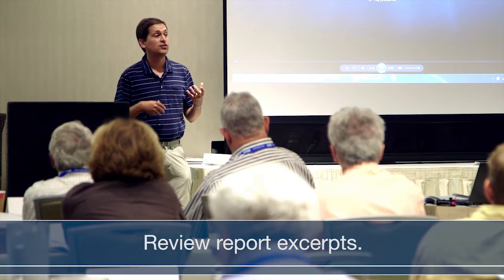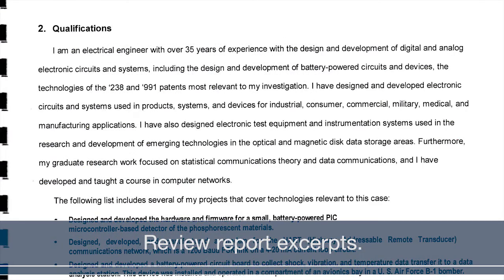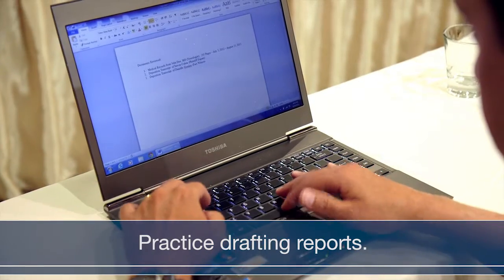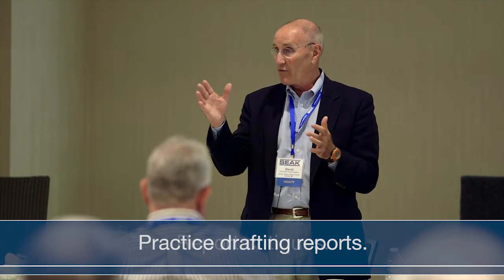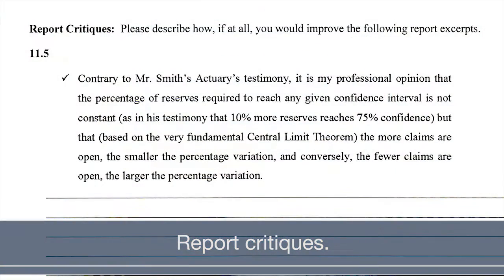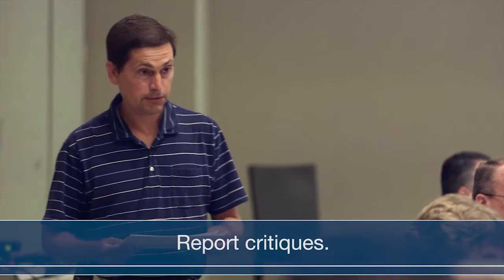Then as a group, we all look at well-written report excerpts, and the idea there is to underscore right away the principles that we're learning in the class. The next technique is report writing exercises, where the attendees get the chance to try out the writing techniques that we just discussed, and then we can critique them as a class. The next methodology is to actually, as a class, review some problematic report exercises, so everyone together can identify areas where the writing could have been improved and rendered bulletproof against attacks by counsel.